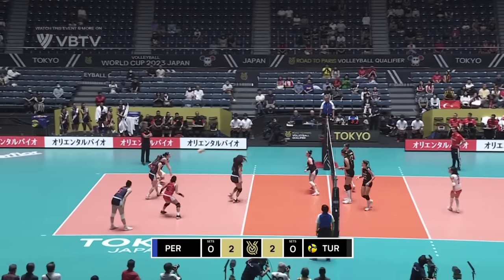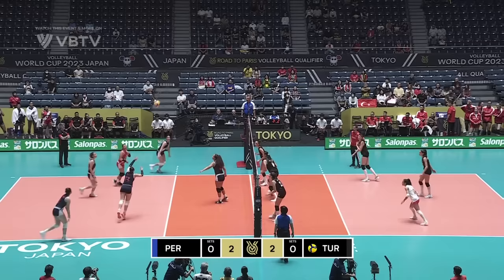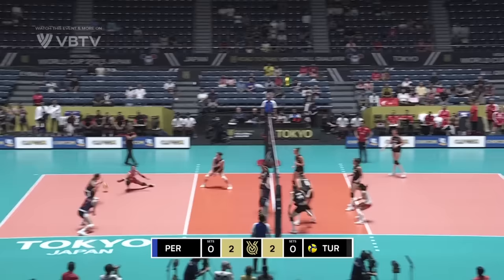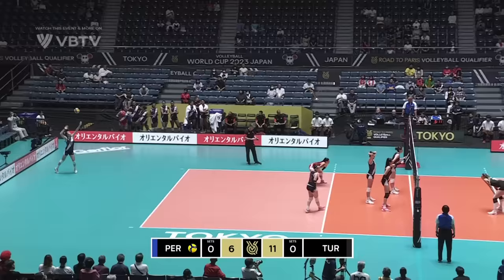Last match, she was the top scorer in the first match. She gets her first swing — that one's dug. Ball to the outside, Peru into a big stuffed block. Well scrapped to keep that alive. Ball to the outside with a little bit of heat from Ilken Aydin, the 23-year-old outside hitter, and a little bit of playing time directly into the middle of the block.